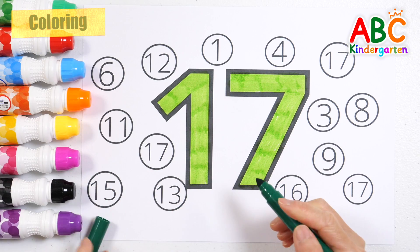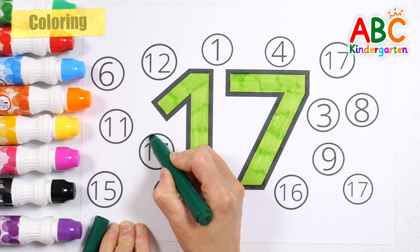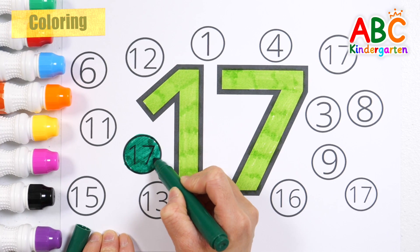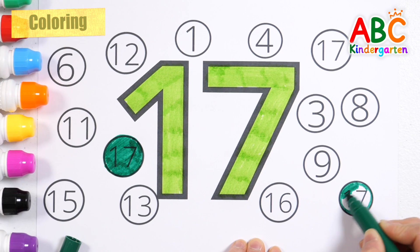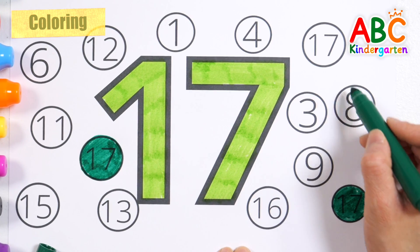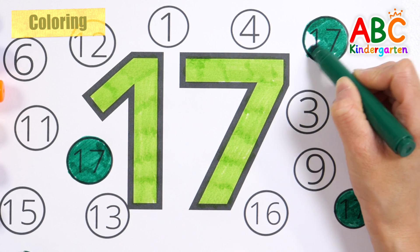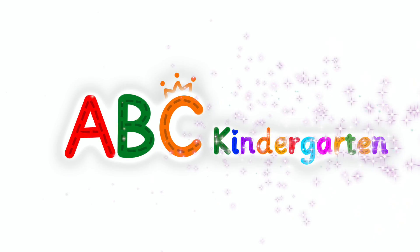This time, let's find the number 17 in the circle and color it with a green pen. Very good!